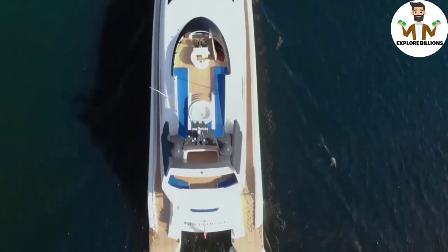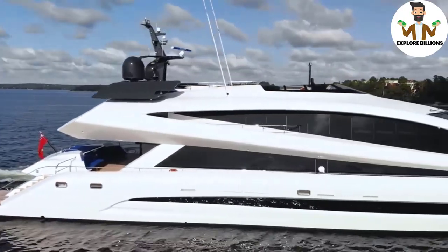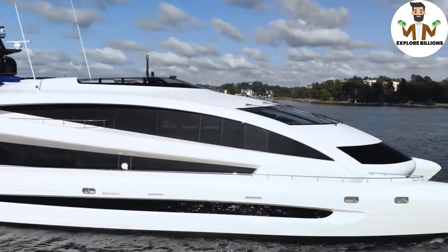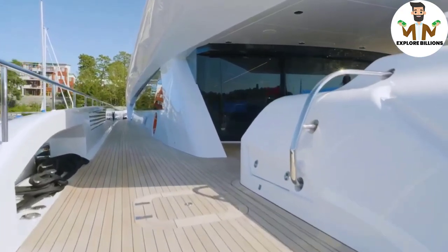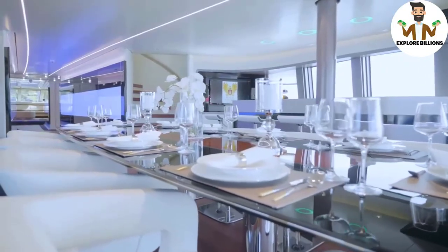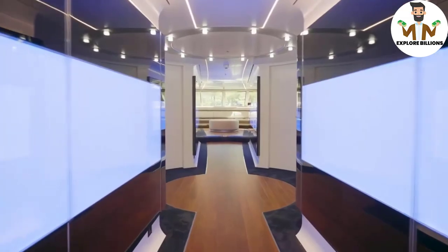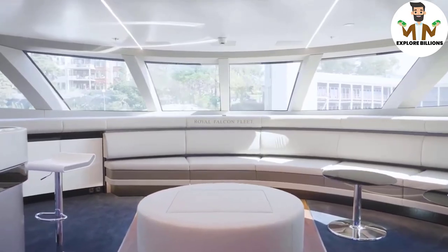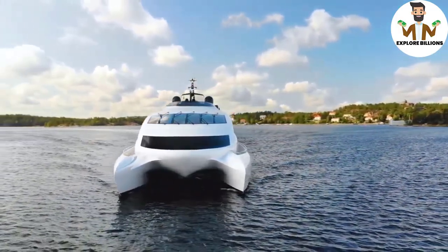The $32 million Royal Falcon 1 has the appearance of a Porsche 911 crossed with a future spacecraft. That should come as no surprise given that Royal Falcon Fleet worked with Porsche's design arm, Studio FA Porsche, to create this super yacht. The ship's sleek aesthetics and lavish facilities set it apart from other yachts in its class, and the designers definitely took inspiration from Porsche's fast sports cars.